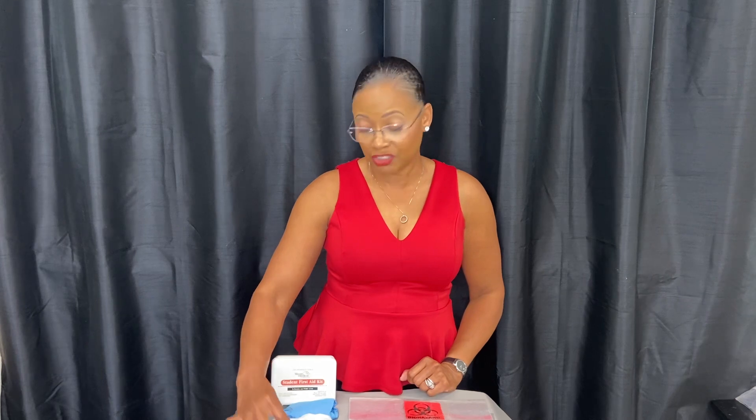You also need a first aid kit. Within the first aid kit, you need your additional plastic bag, your antiseptic, two adhesive bandages, cotton, and your disposable gloves.